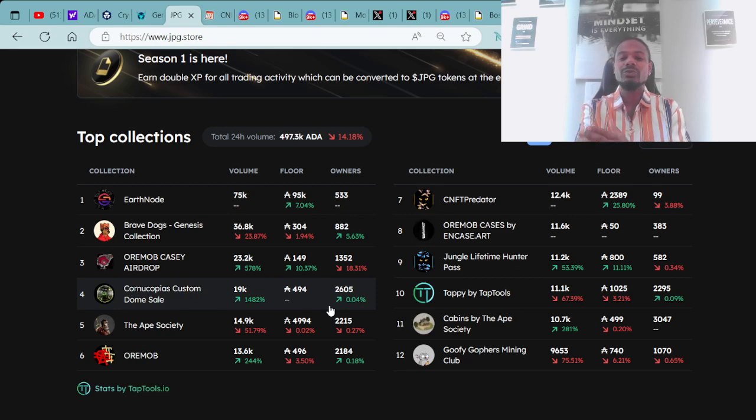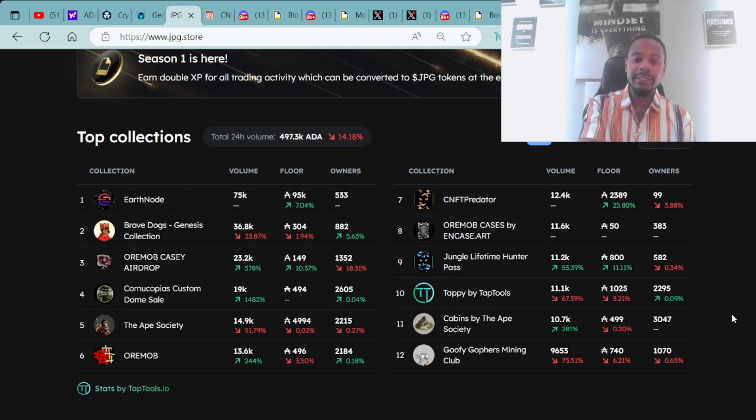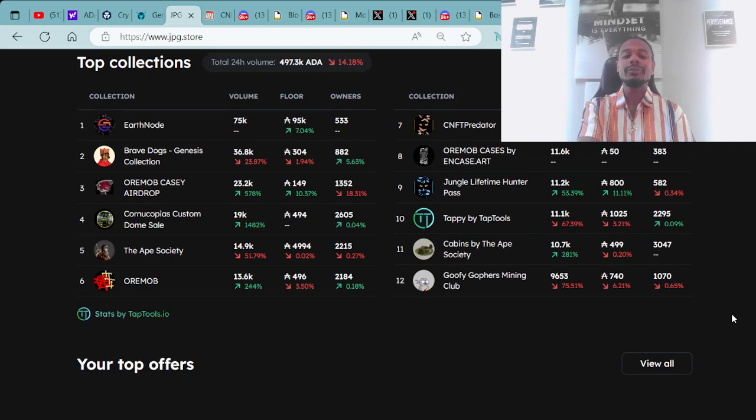These are the top collections within the last 24 hours. The 24-hour accumulation value is 497,300 ADA. The market is down today in the red — we're at a 14.18% decline in today's value. We are usually up more than that, but you have your ups and downs. As long as we continue to build and grow and network and connect with each other, we're here for the long term.